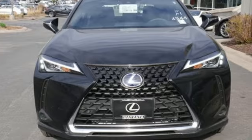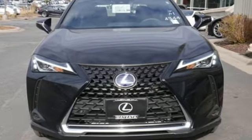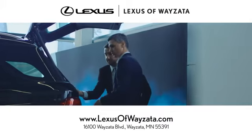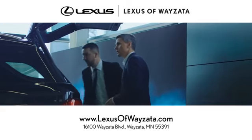There's even more to see in person. Take it for a test drive today. Enjoy luxury and a stress-free car shopping experience at Lexus of Wayzata. We're conveniently located at 16100 Wayzata Boulevard in Wayzata, Minnesota.